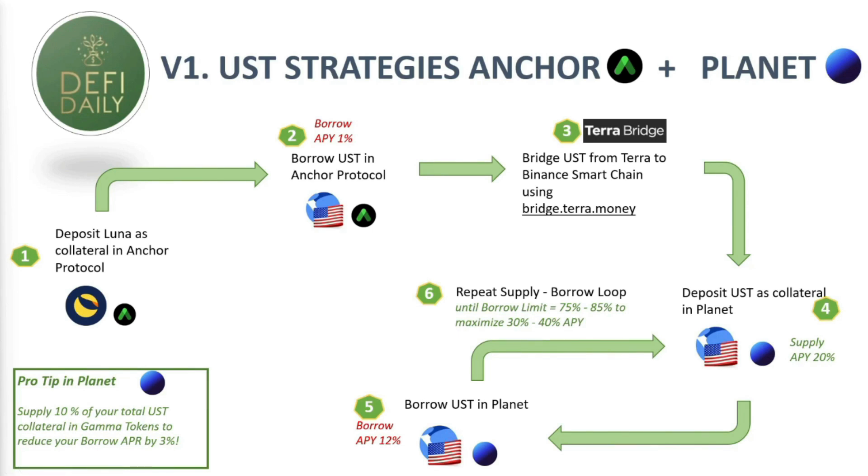Both strategies start with Anchor Protocol, where my personal strategy is to invest LUNA and Ethereum as collateral in order to borrow UST. My long-term strategy is to accumulate as many LUNA and Ethereum blue chips as I can, keeping exposure to them while borrowing UST using the borrow functionality in Anchor. After that I'm going to use the Terra Bridge at bridge.terra.money to transfer my UST to the Binance Smart Chain, then deposit UST as collateral in Planet, earning a 20% APY from the supply.